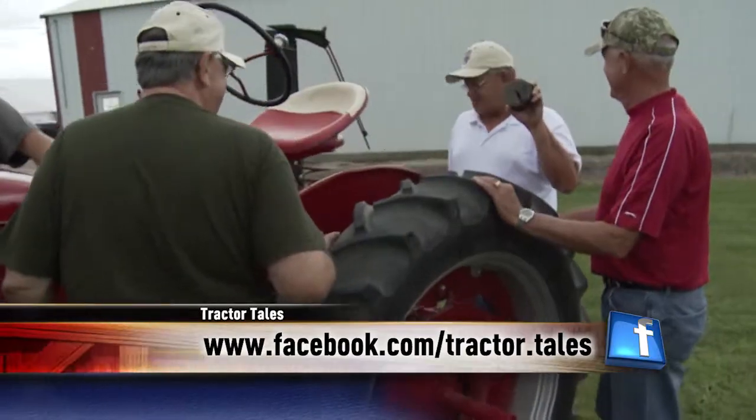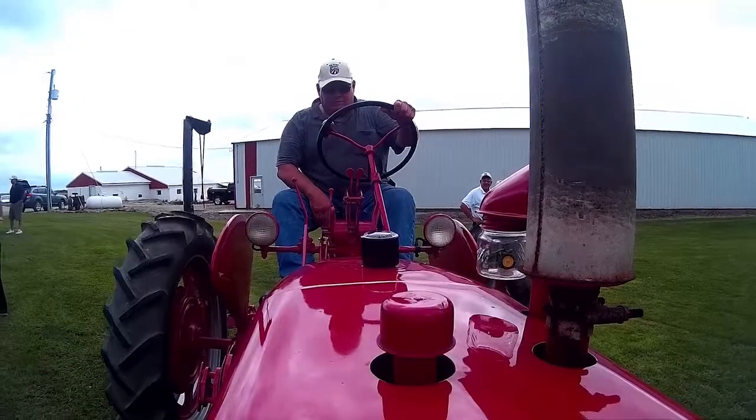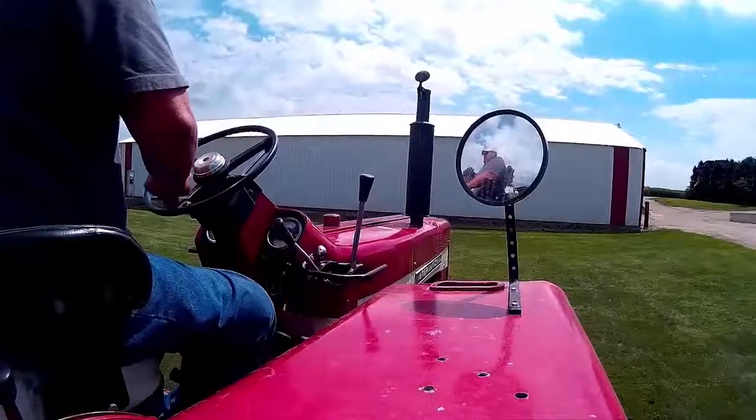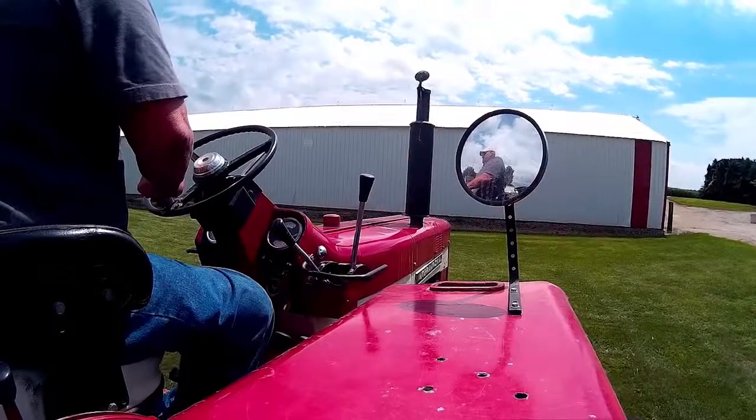So that tells you how far back it was. This is the first tractor I planted corn with — with a four-row planter when I got out of high school. Dad said it was time for me to plant corn, so a four-row planter and the C — you thought you had a big outfit.